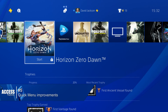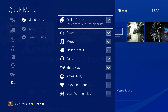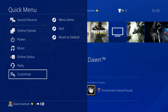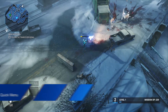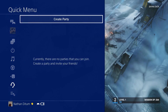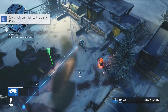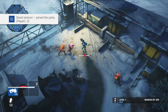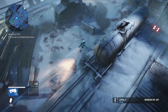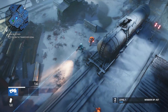Number five: quick menu improvements. The quick menu that pops up when you hold down the PS button has been tweaked, so the first layer of navigation now folds away neatly when you move to the second layer, leaving more of the game screen visible. Number six: there are enhanced party features in the quick menu, so you can manage your party using the menu without transitioning to the party app. This means creating, joining, and inviting players to a party, as well as adjusting your audio settings and sending friend requests to other party members. Best of all, when you create a party from the quick menu, it deals with all the naming and other options automatically, so you can get back to your game as quickly as possible.